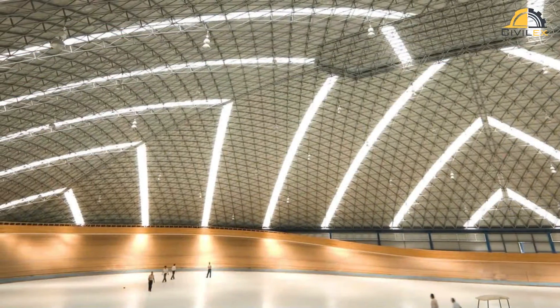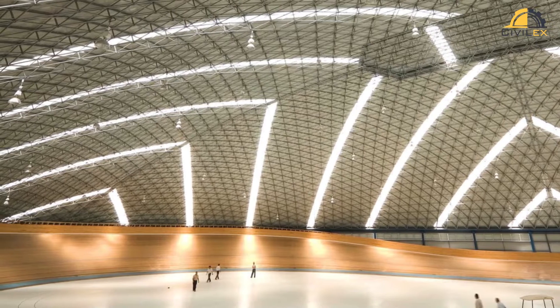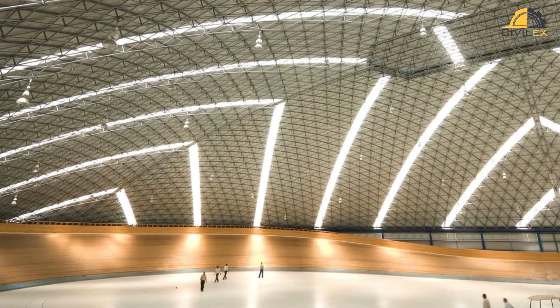These structures grace our world in myriad forms. From the sweeping roofs of stadiums to the elegant curves of exhibition halls and pavilions, grid shells offer not only functional brilliance, but also an aesthetic allure that captivates the imagination.